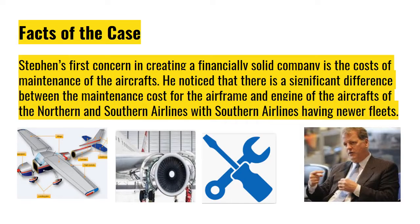Stephen's first concern in creating a financially solid company is the cost of maintenance of the aircrafts. He noticed that there is a significant difference between the maintenance cost for the airframe and engine of the aircrafts of the Northern and Southern Airlines, with Southern Airlines having newer fleets.